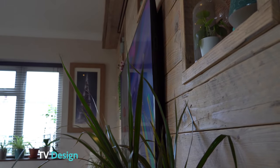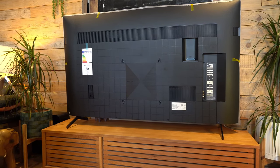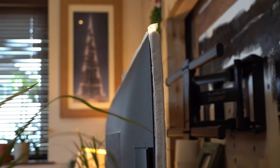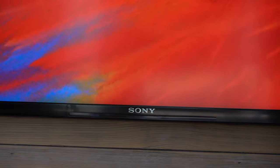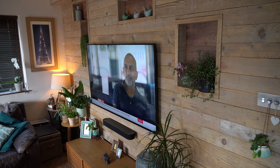No more motion blur, thanks to MotionFlow XR technology. Whether you're into sports, gaming, or action-packed movies, the X90J ensures smooth and clear action sequences, keeping up with the pace of your entertainment. Google TV powers the smart functionality, offering a seamless interface to explore a multitude of apps, streaming services, and content. Navigate effortlessly with the intuitive design and discover new entertainment gems with the convenience of voice search.